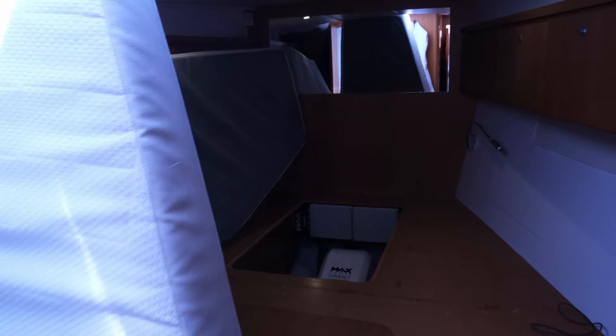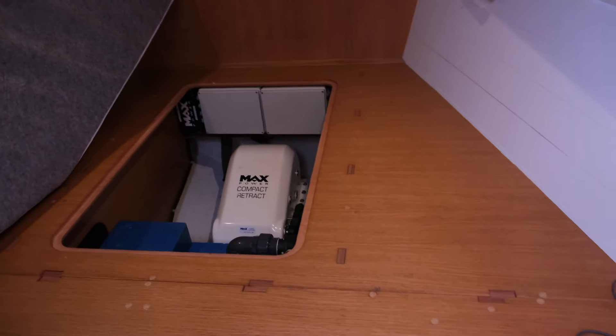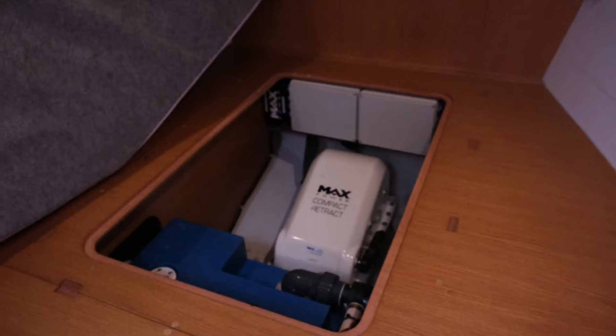Pat and Mark are checking out our bow thruster because we are considering using our old batteries as a backup or booster. At the moment our bow thruster and anchor winch are using our service batteries. It looks like we're having another project, and another project always means more money. We just opened another corner of the boat where our bow thruster is located.